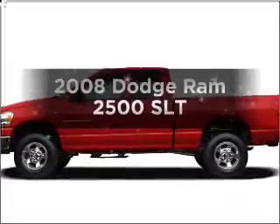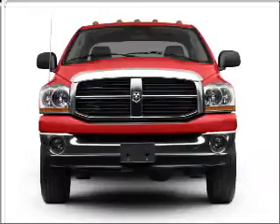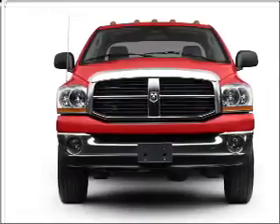Get noticed in this 2008 Dodge Ram 2500. Find everything you want in a ride under one roof with this vehicle.